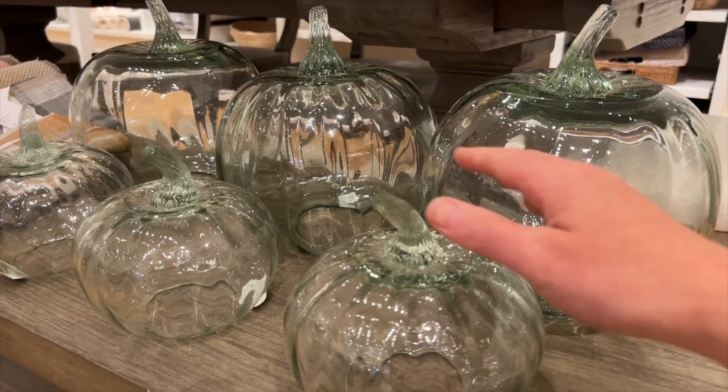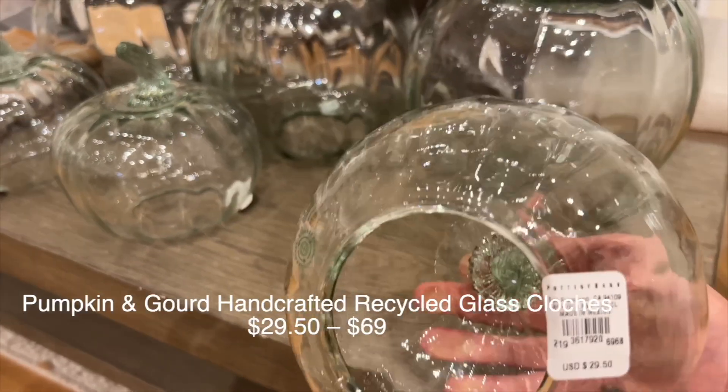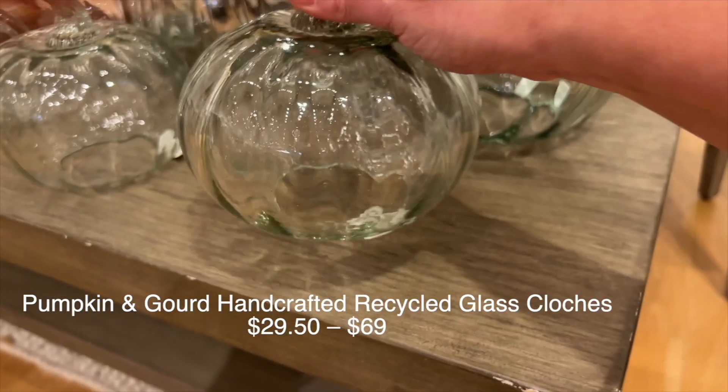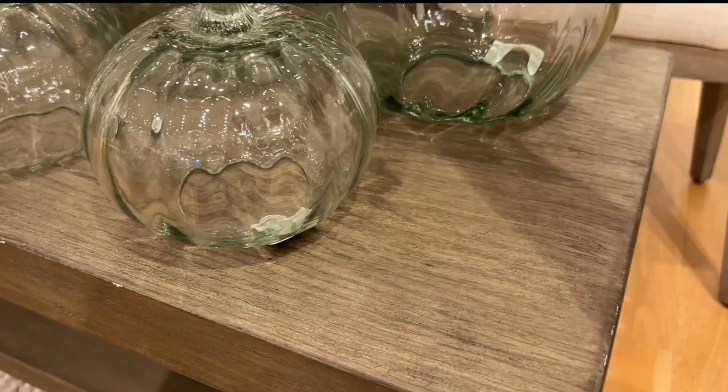These glass pumpkins caught my eye. The smaller one was heavy, but that larger of the two was very substantial.